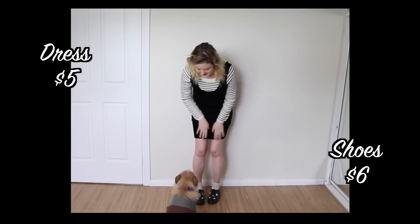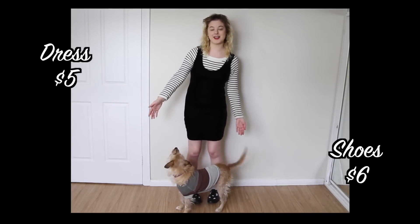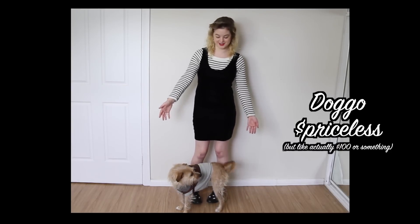Okay, apparently Ella wants to model too. Do you want to model too? She is technically a thrifted dog — she was from the shelter.